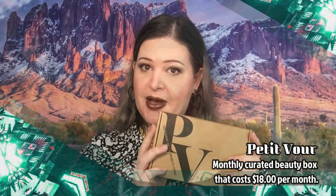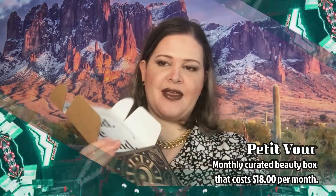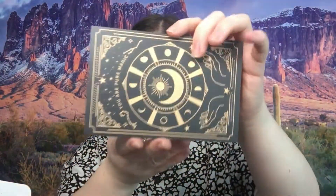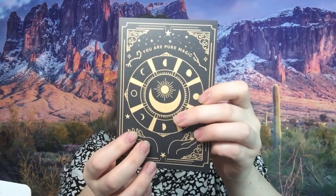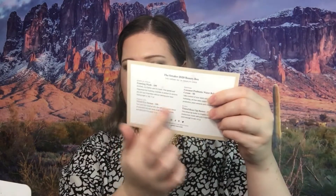The Petite Valor box here — this is their base one. This one is $18 per month, so let's go ahead and open it up. This is what the inside looks like. On top you have the card with the theme, 'You Are Pure Magic,' and on the back it has the products, the information, and the price — whether it's full size versus small or sample size. I'll have the prices down below for you.